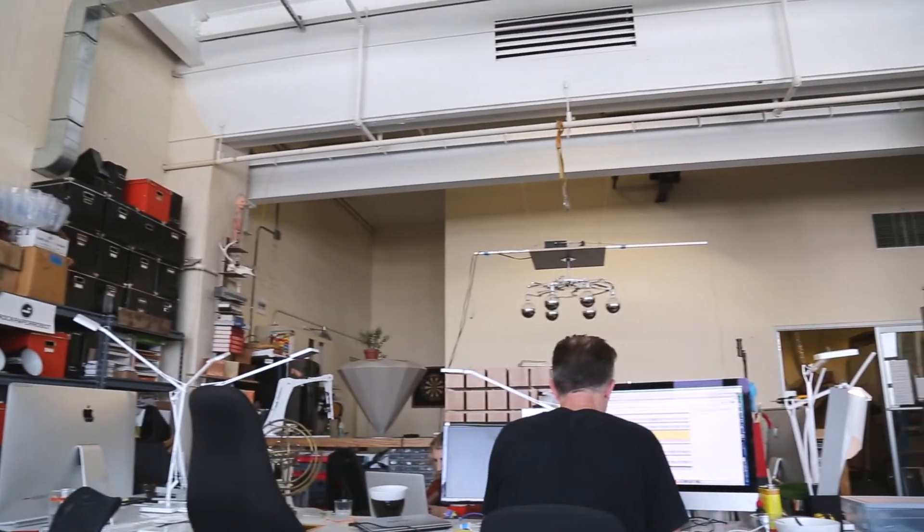My name is Jessica Banks. I'm CEO and founder of Rock Paper Robot. We are a kinetic furniture company and also an engineering and design firm.